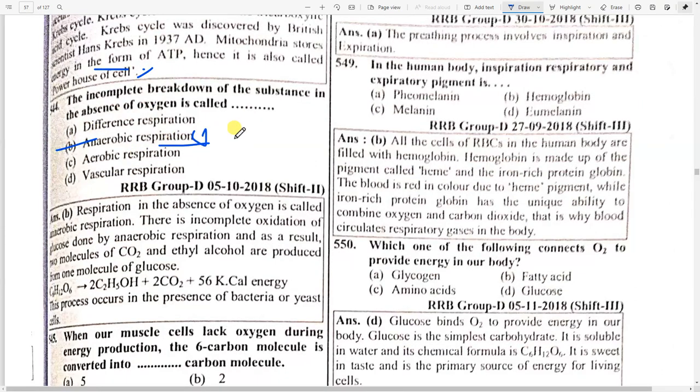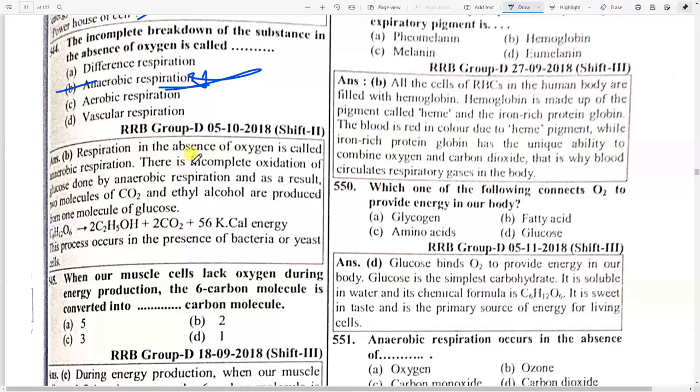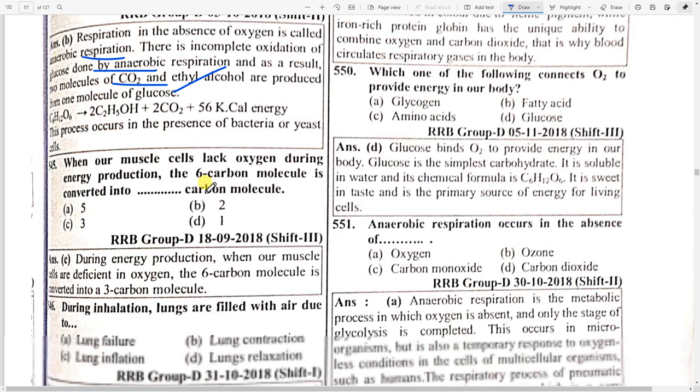The incomplete breakdown of substances in the absence of oxygen is called option B — anaerobic respiration. Respiration in the absence of oxygen is anaerobic respiration. There is incomplete oxidation of glucose, and as a result two molecules of CO2 and ethyl alcohol are produced from one molecule of glucose.